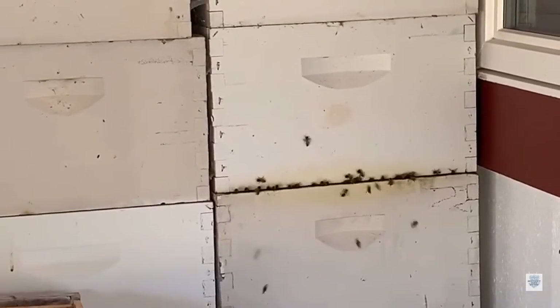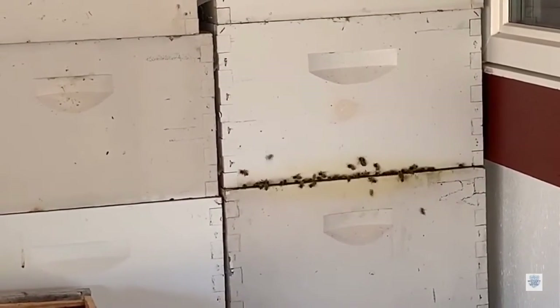We also have beehives located throughout all the rows of our blueberries. This helps pollinate the blueberry bushes and in turn results in some delicious honey.